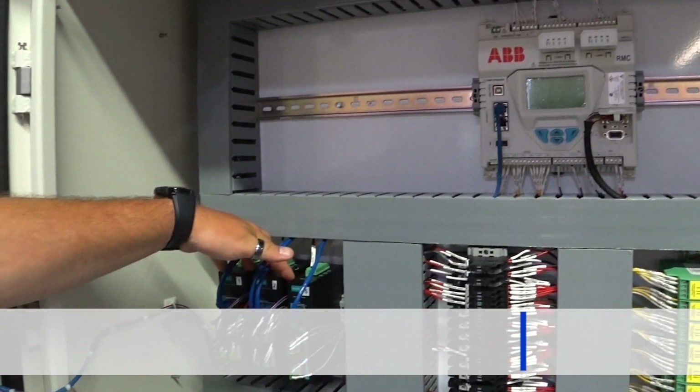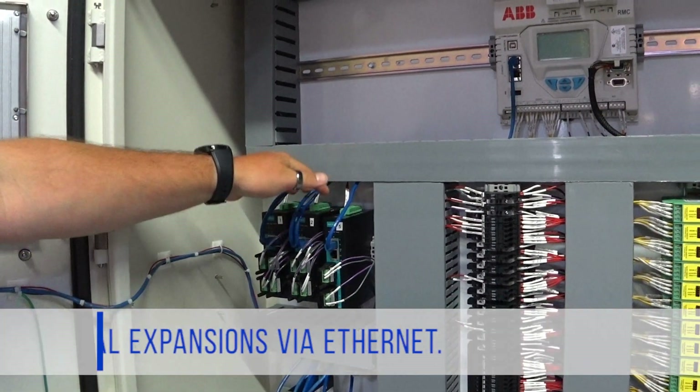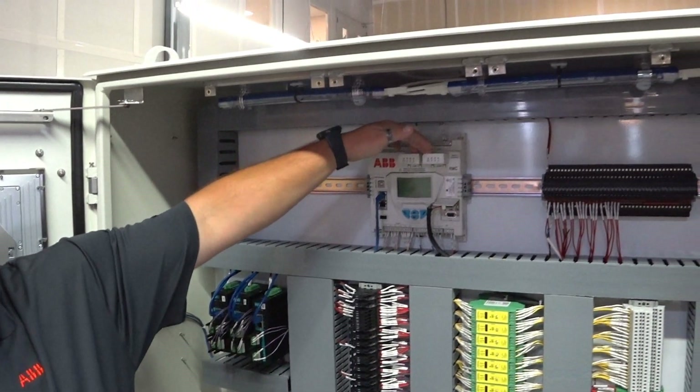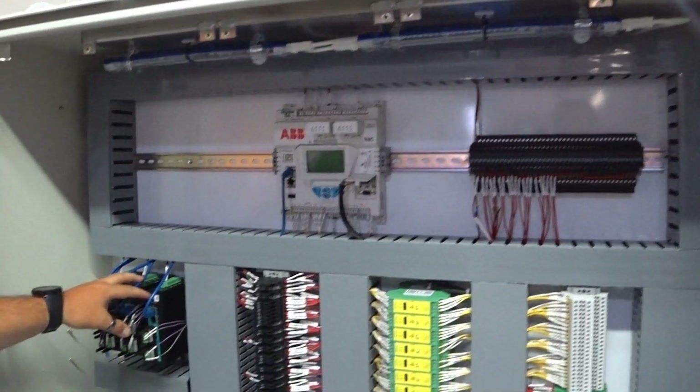This unit has 10 serial expansions via Ethernet, due to the fact that it has two software selectable serial comm cards. We use this to expand for additional multivariable Coriolis meters, burner management systems, and anything else that may have serial communications on location.